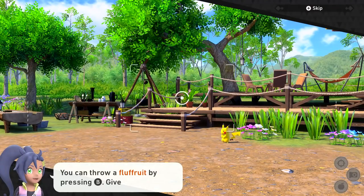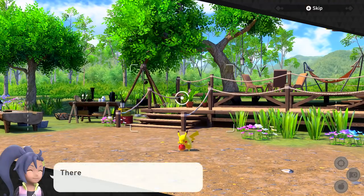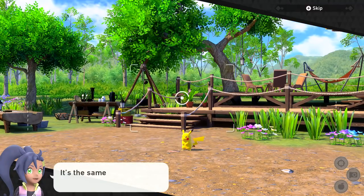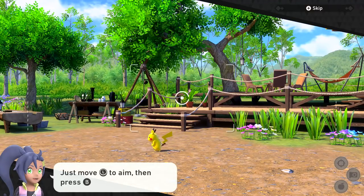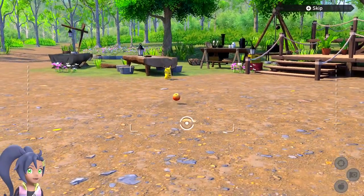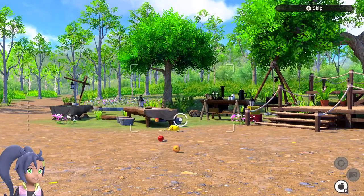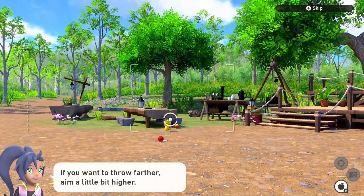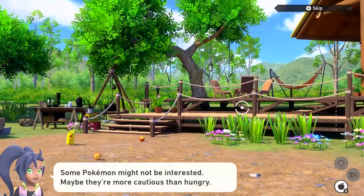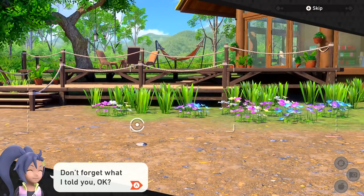You can throw a Fluffruit by pressing the B button. I'll give it a little toss - there we go! You can move the pointer around to aim your throw, it's the same as aiming your camera. Move the left stick to aim then press B to throw. I'll throw the fruit over, hopefully Pikachu will take notice. There we go, right in front of him - but he's not paying attention. Some Pokémon might not be interested; maybe they're more cautious.